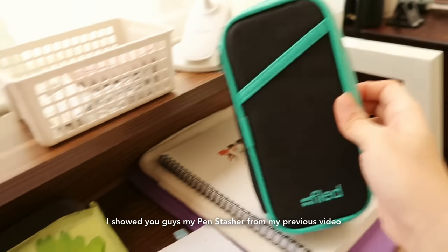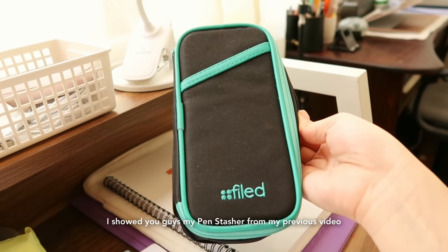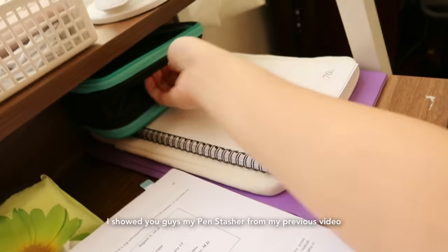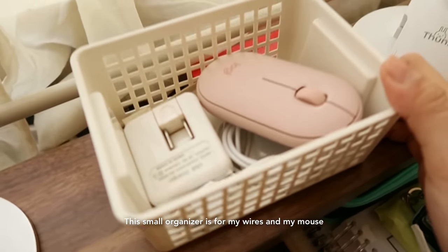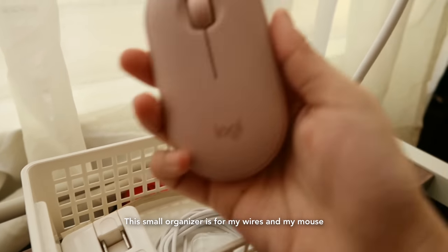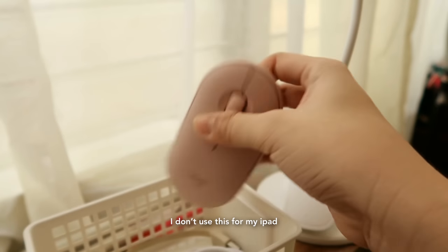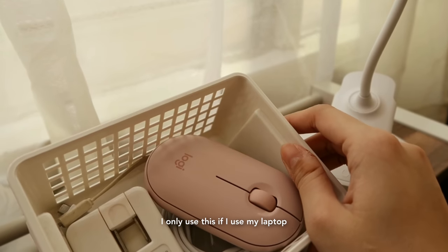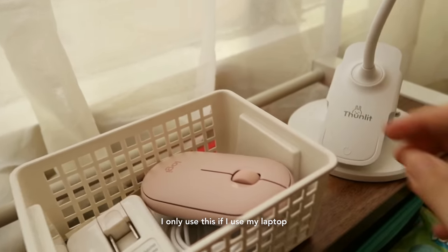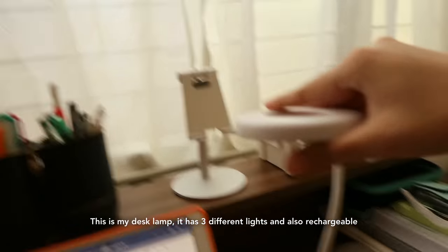I showed you guys my pen stasher during my previous vlog. Over here, this small organizer is for my wires. I have my mouse — I don't use this for my iPad, only when I'm using my laptop. This is my desk lamp; it has 3 colors and is rechargeable.